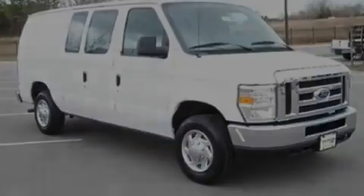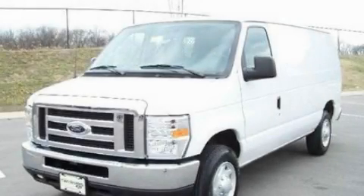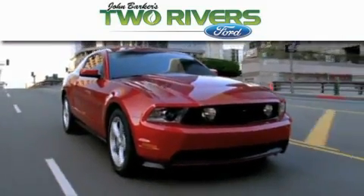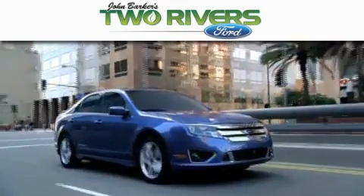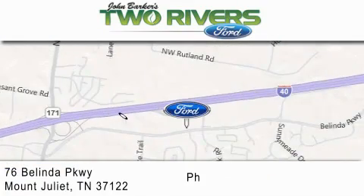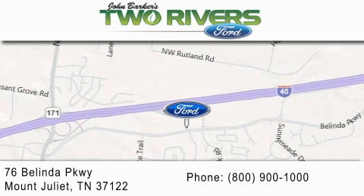This vehicle is sure to sell fast. Call and arrange your test drive today. Two Rivers Ford is dedicated to doing everything possible to ensure that the experience you have selecting your next vehicle is as pleasant as possible. We are located at 76 Belinda Parkway in Mount Juliet.